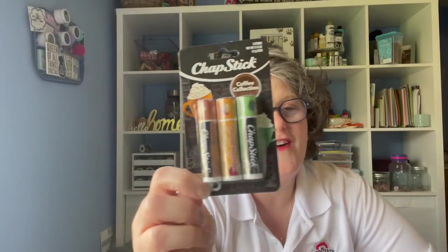I got a little bit of friend mail and I thought I would share it with you real quick. This is from Santina in Florida — thank you so much. Let's get it open. Oh, it's the coffee collection in chapstick. I'm an addict — coffee and chapstick.